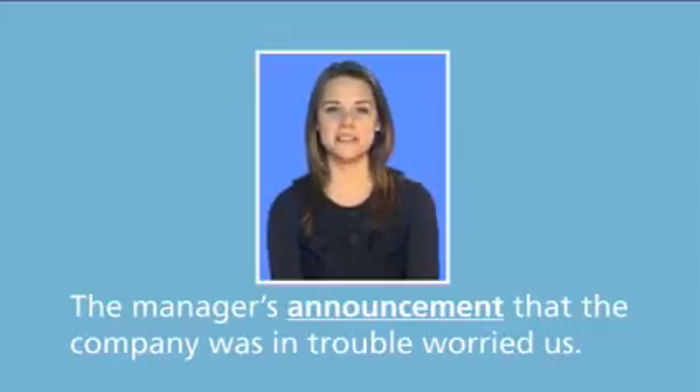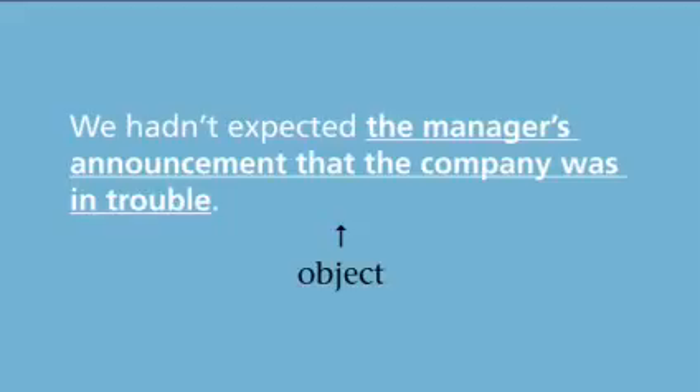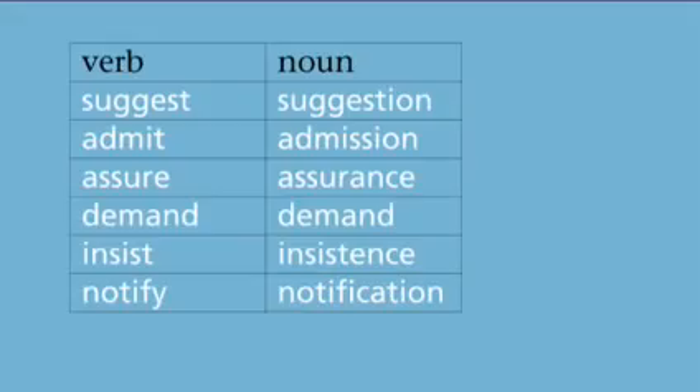Making reported speech into a noun phrase can be useful. It allows us to say more about the report. In this example, the reported speech is the subject of a longer sentence, and the rest of the sentence adds information about the report. An alternative is to use the report as the object: we hadn't expected the manager's announcement that the company was in trouble.